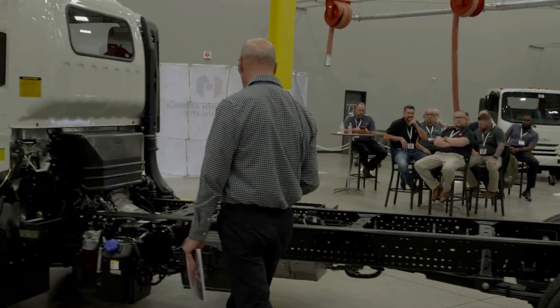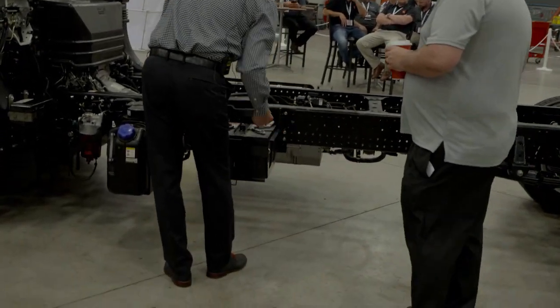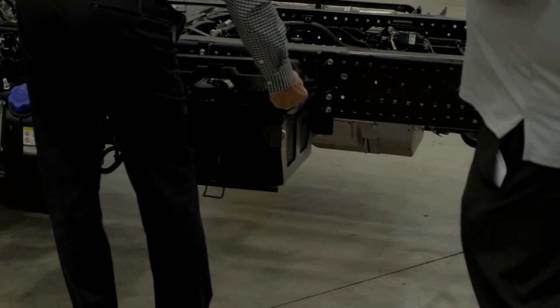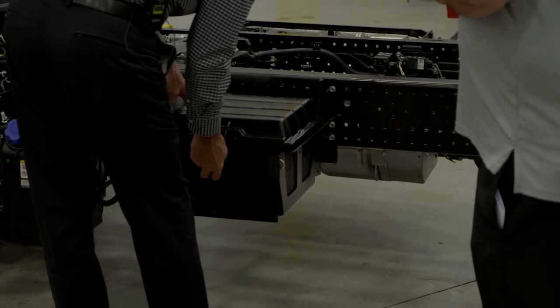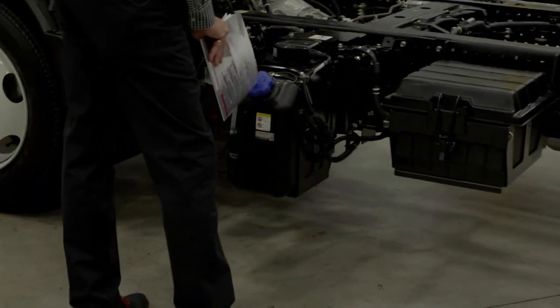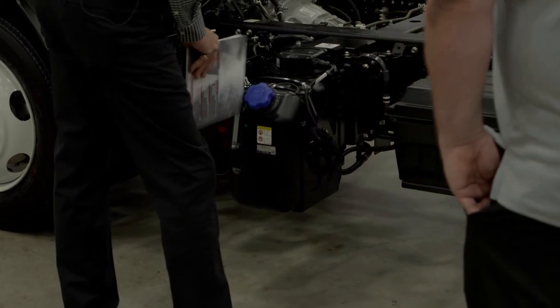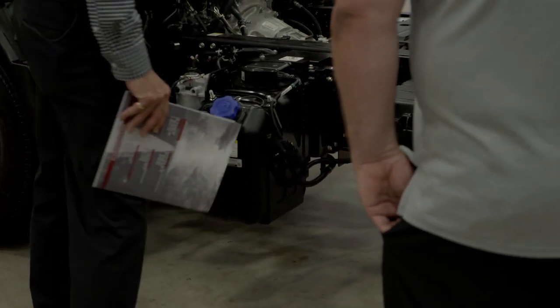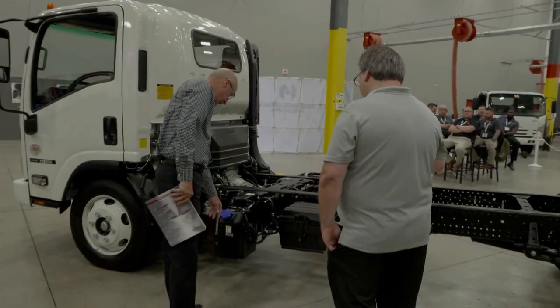We have two batteries — easy to service and maintain. You shouldn't have any trouble starting it. The DEF tank has a lockable DEF cap available. This one doesn't have it, but it's an option. I don't know how many people are stealing DEF anymore — they'll steal those things, but not so much the DEF fluid itself.